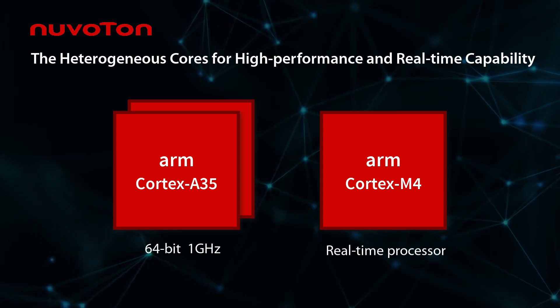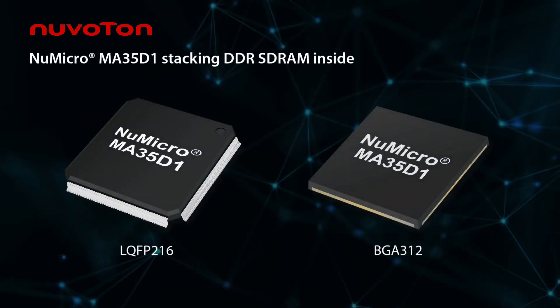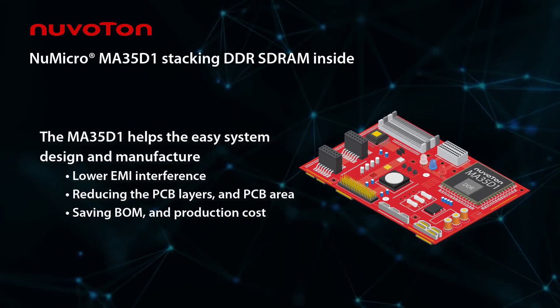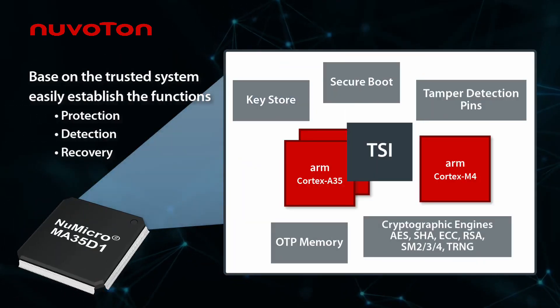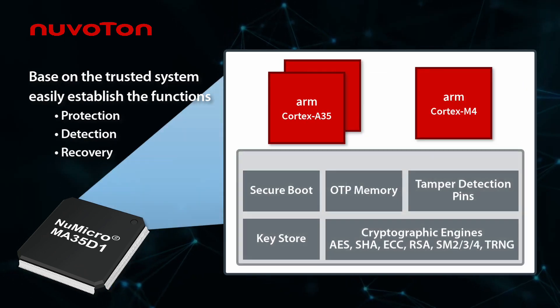It also includes one real-time core, the Cortex-M4. The MA35D1 offers LQFP and BGA packages with stacked DDR SDRAM inside to help with easy system design and manufacturing. It is also a trusted system with advanced security features.